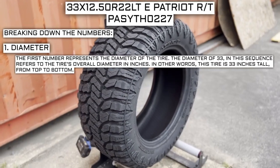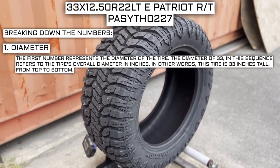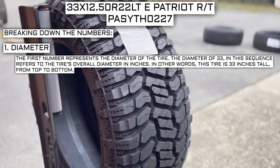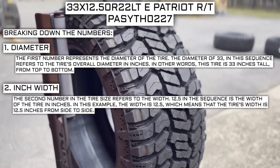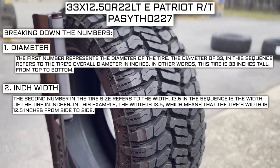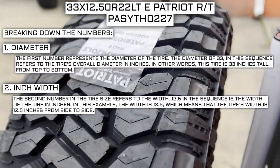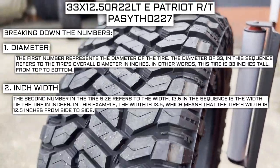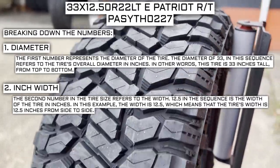The first number represents the diameter of the tire. The diameter of 33 in this sequence refers to the tire's overall diameter in inches — in other words, this tire is 33 inches tall from top to bottom. The second number in the tire size refers to the width. 12.5 in the sequence represents the width of the tire, meaning the tire's width is 12.5 inches from side to side.